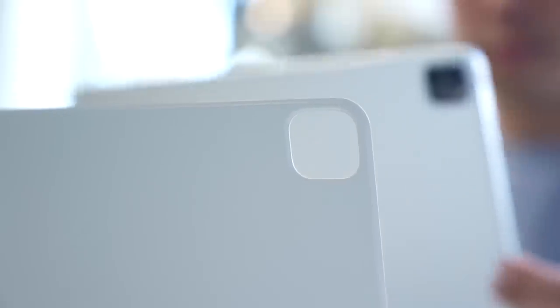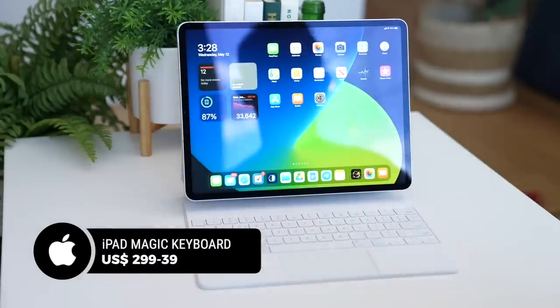This video will also feature the new white version of Apple's Magic Keyboard, an optional $299 accessory.